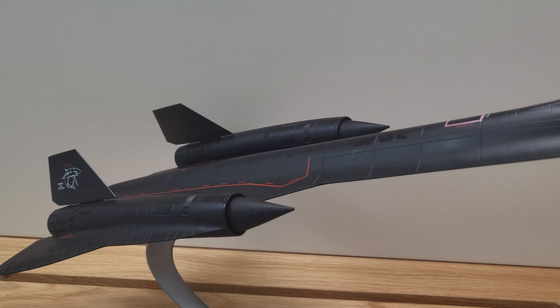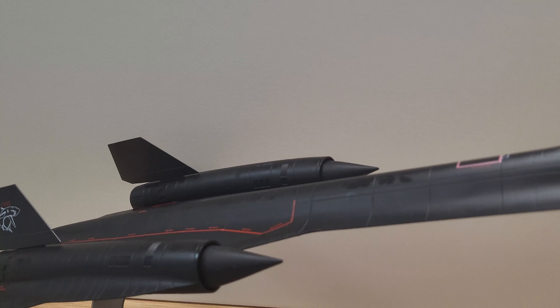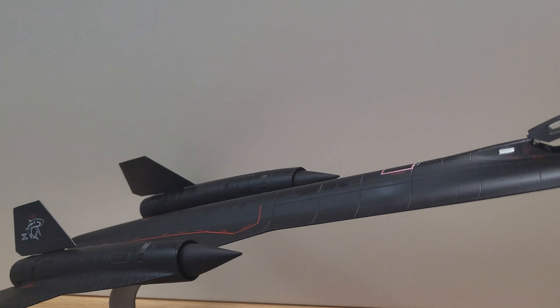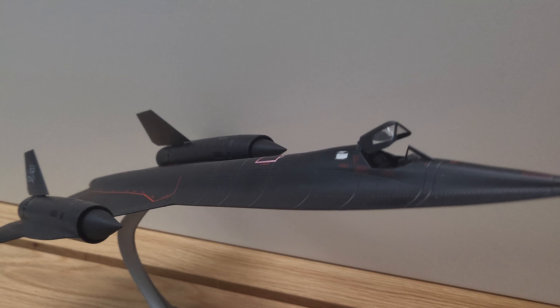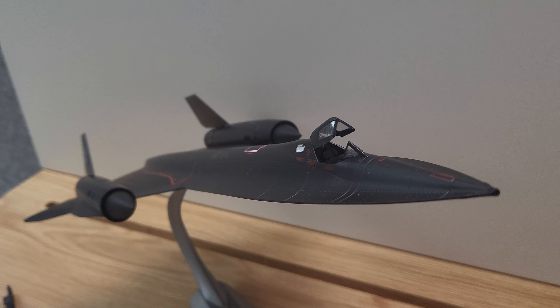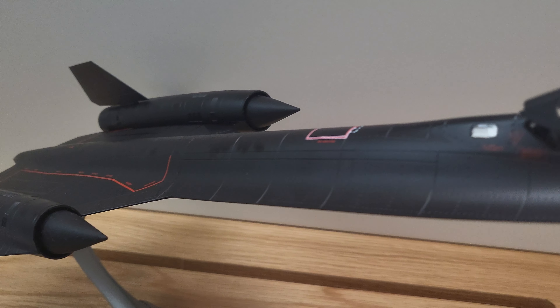This one is tail number 17960. This actual plane is on display at Castle Air Force Base in California. For more information, please visit themodelyard.com, or if you'd like, wingsbrothers.com.